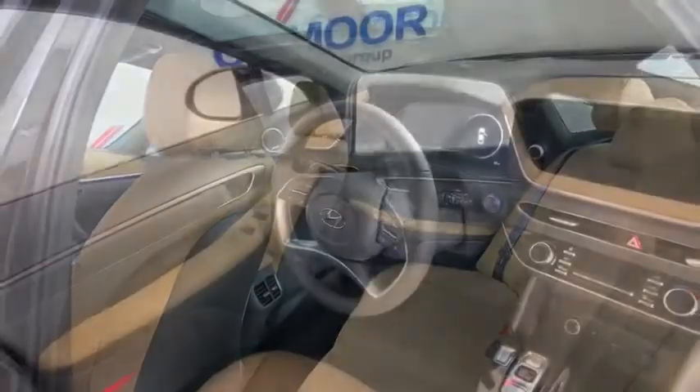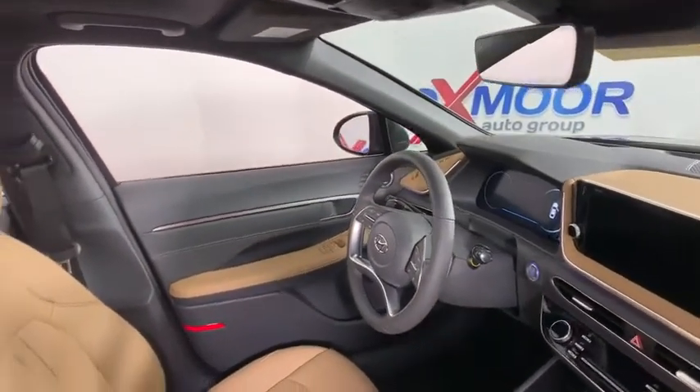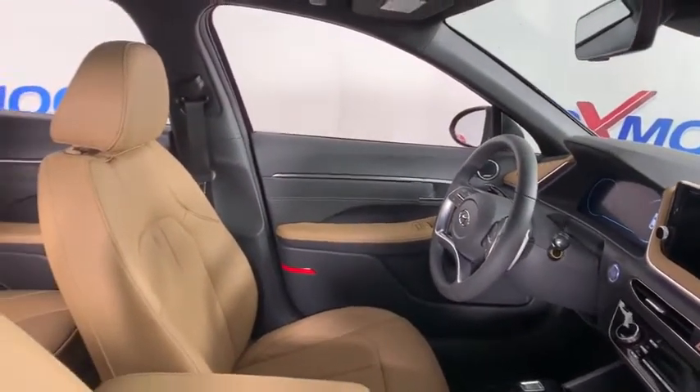Rear window defroster, power windows, brake assist, power moonroof, carpeted floor mats, panic alarm.